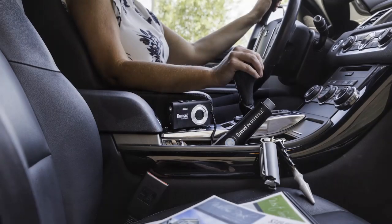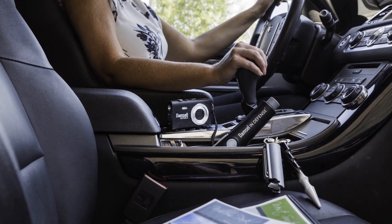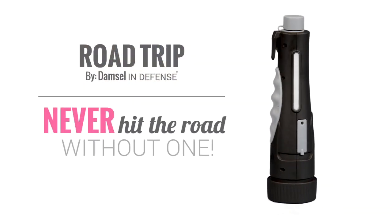We recommend that this item is kept in a compartment such as a glove box or center console to ensure that it is close by when it is needed most. A Road Trip by Damsel in Defense — never hit the road without one.